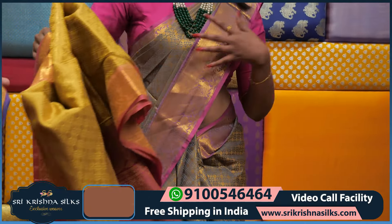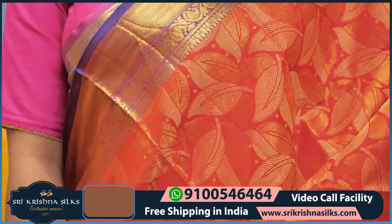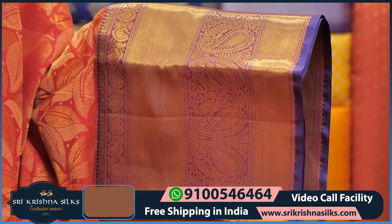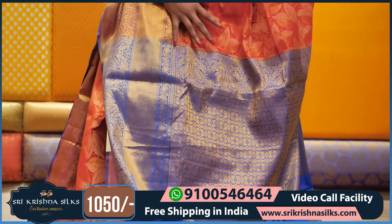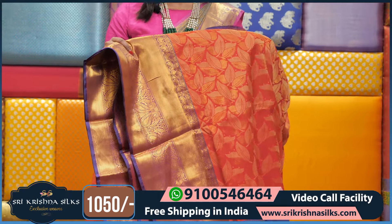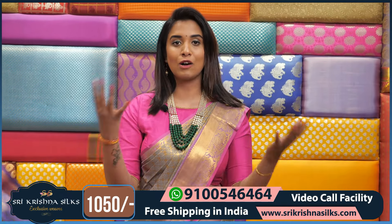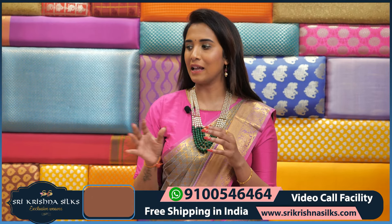Going to next one — red and blue color saree with leaf design and golden zari throughout. The border has mango motif with straight lines, very rich looking. The pallu is in complete contrast color with floral design, and the blouse has a leaf design with golden zari. This saree price is ₹1,050. If you like this saree, take a screenshot and send to 9100546464. Orders above ₹15,000 get free shipping anywhere in India.